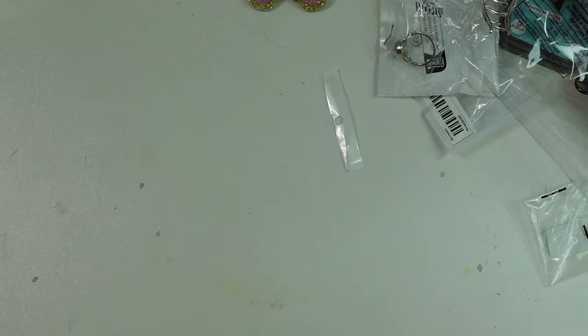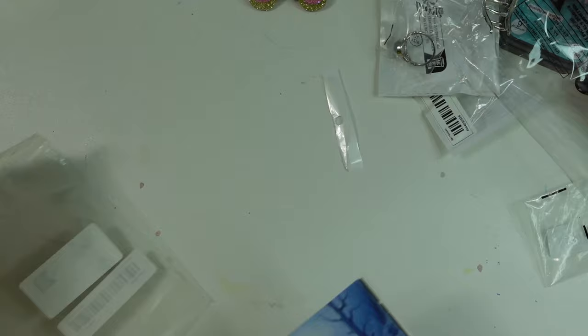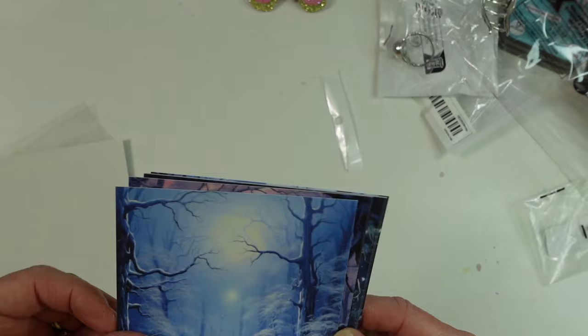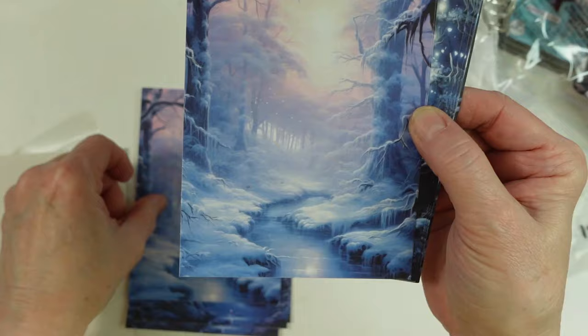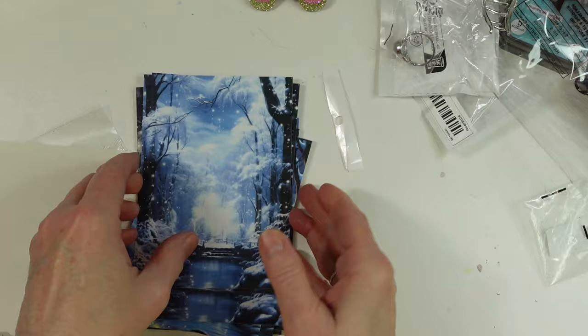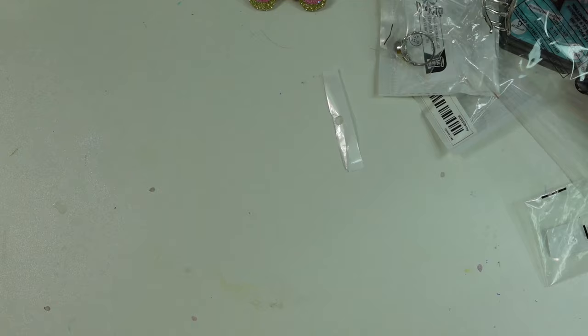Here is some more — I might have something similar to this. This is like a winter scene. They just come out of there and they're really shiny in spots, and then they're like a regular matte paper. Isn't that pretty? Oh my gosh, I love it. And there's the last ones — oh, they're gorgeous. I'm so happy with these papers.